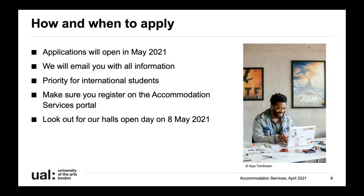All of our applications will open from May. If you are a returning student - someone who has been to UAL before, for example if you did a foundation or you're coming back for your second year - you'll be able to apply from the 5th of May. Students with an unconditional firmly accepted offer can apply from the 12th of May, and then everyone else can apply from the 19th of May. We will email students with lots of information about this, so keep an eye on your emails and on our website.